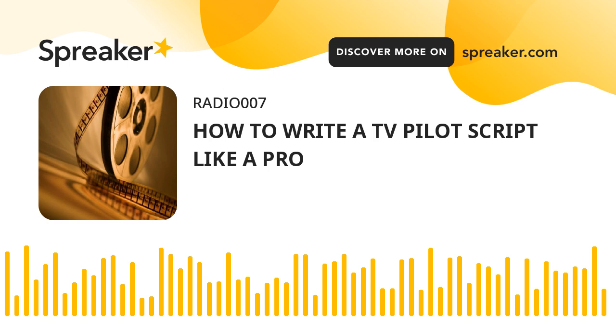How do you write a script for a pilot? Start by going back and carefully reading this post. No skimming this time.